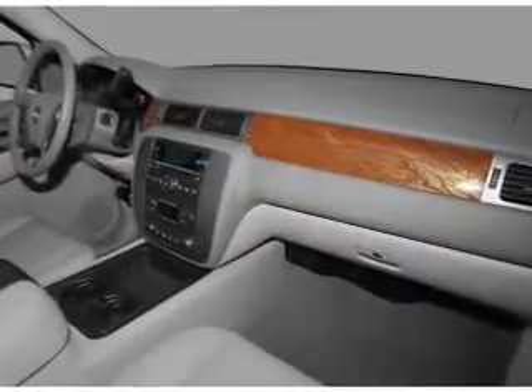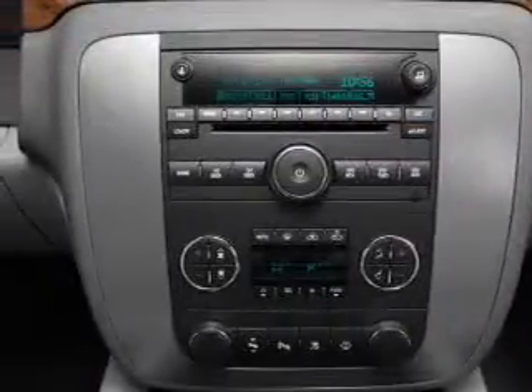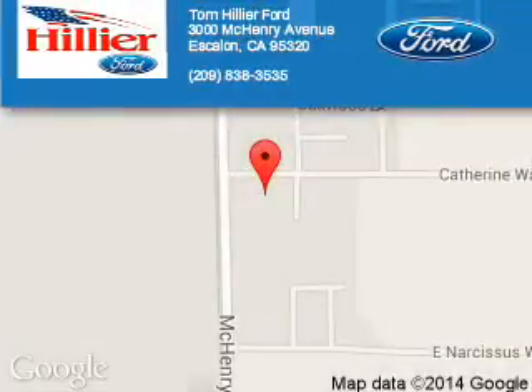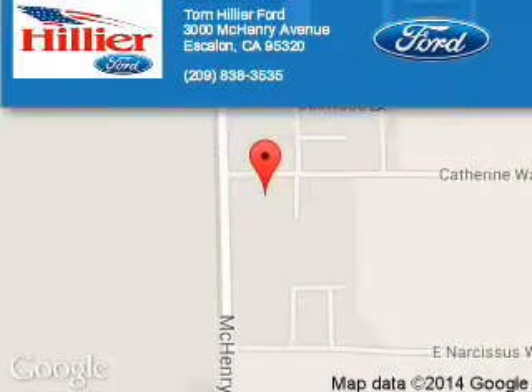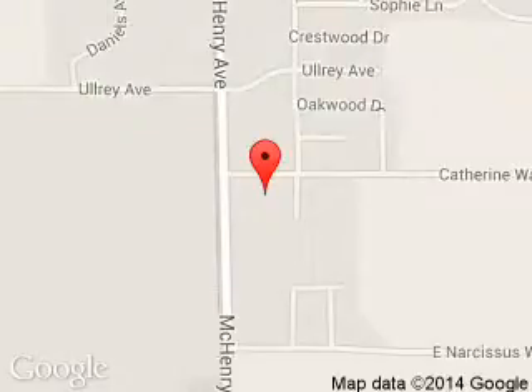Let us put you in the driver's seat today. Call or click to contact us. Tom Hillier Ford is dedicated to doing everything possible to ensure that the experience you have selecting your next vehicle is a pleasant one. We are located at 3000 McHenry Avenue, Escalon, California, 95320.